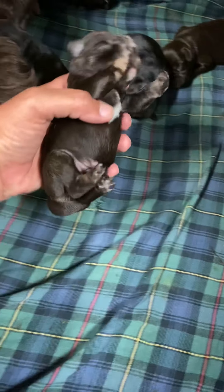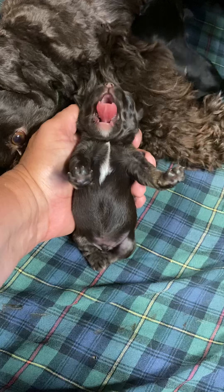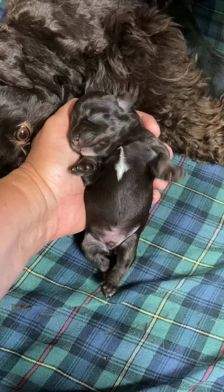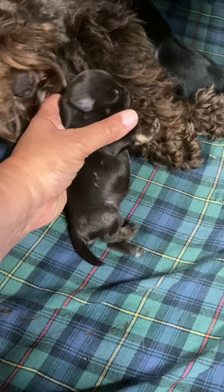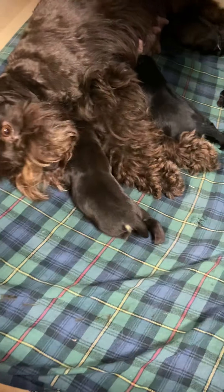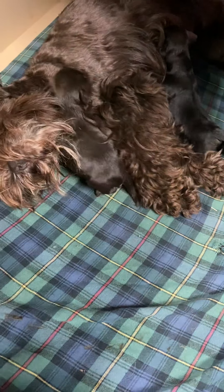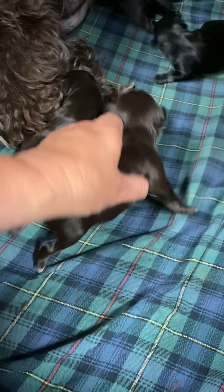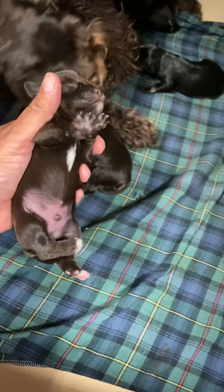Another boy — this is the liver tan boy. This is Kravitz. That's Kravitz; he is liver tan. Liver tan because he has the white bum and the tan on his legs, so he will have the lighter coloring coming in on his face when he gets a little older.